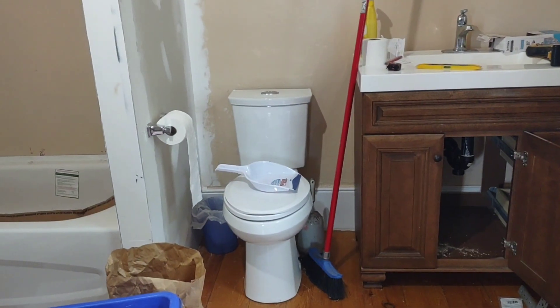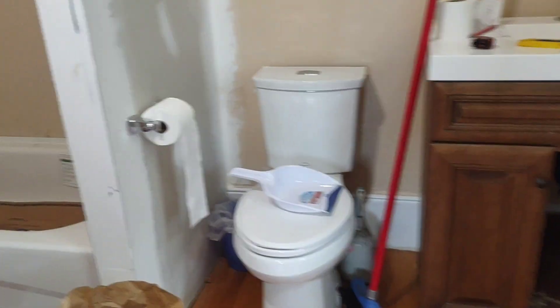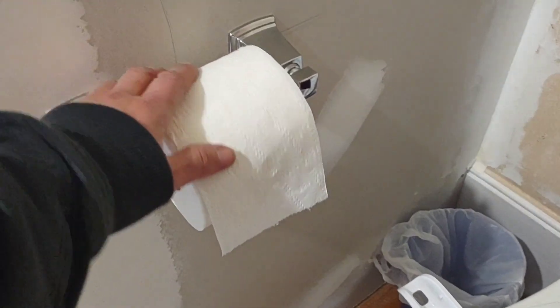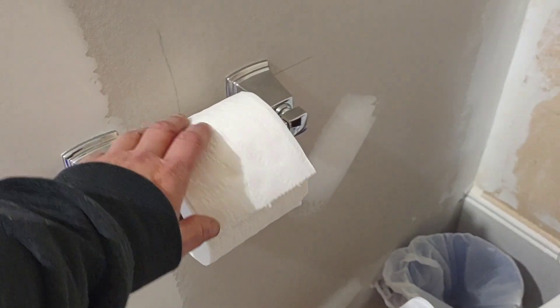Where did you get that? Do you see what I see? Did you just buy it? Really? Six and a half years in the making — I have a toilet paper holder!